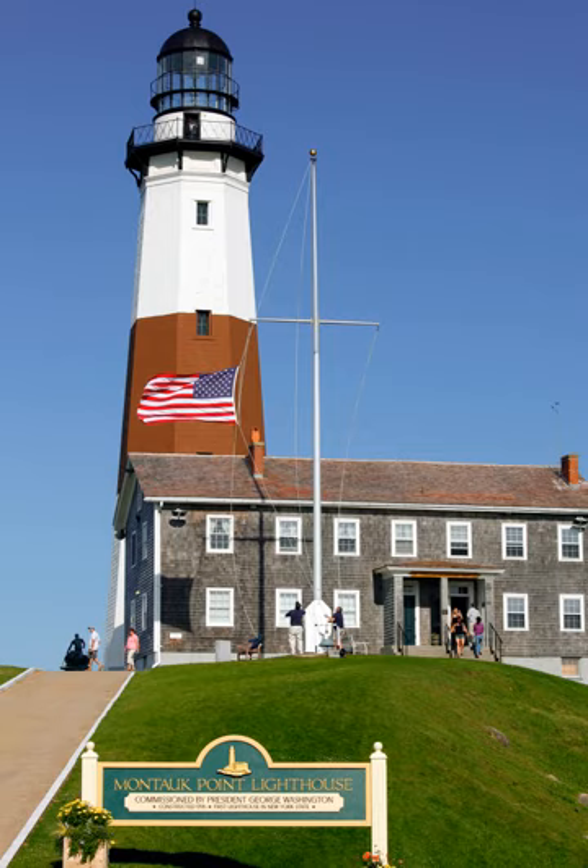The Montauk Point Light is a lighthouse located adjacent to Montauk Point State Park, at the easternmost point of Long Island, in the hamlet of Montauk in the town of East Hampton in Suffolk County, New York.